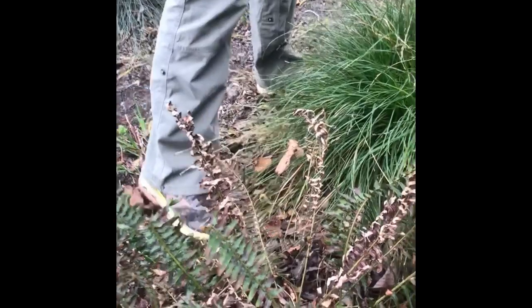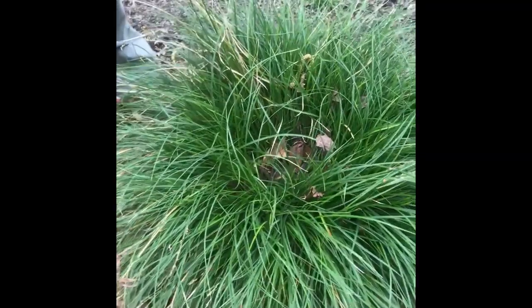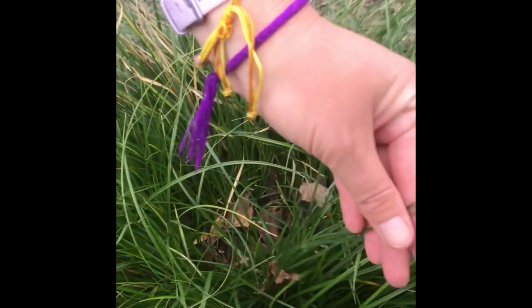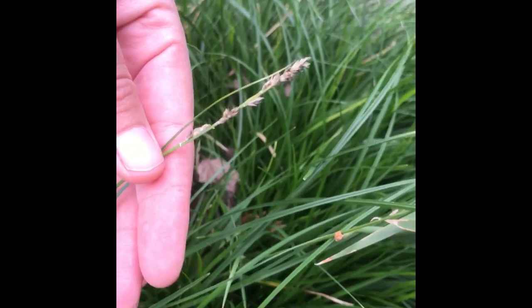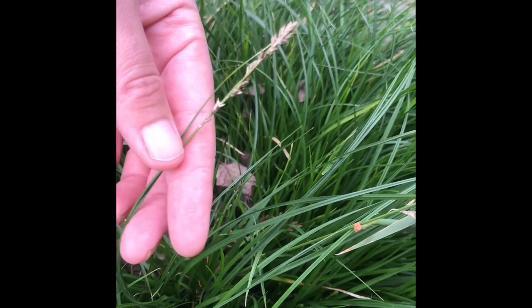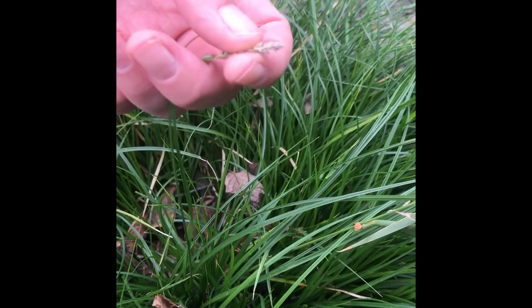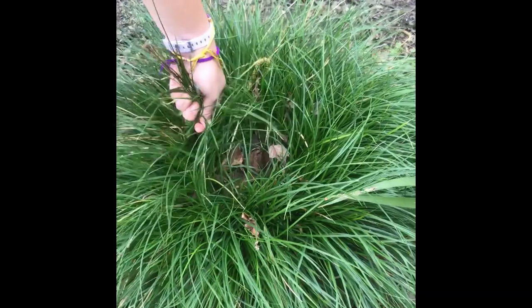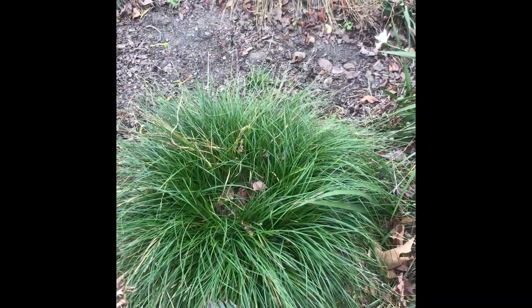These big bunches of grasses here are Carex tumulicosa, foothill sedge. You can see what the flowers look like — they're pretty inconspicuous flowers, which are characteristic of plants in the Cyperaceae family. Most Carexes have these kind of little brown cream-colored seeds and a bunch-grass habit like this. You'll find them in sites with higher moisture, but also in grasslands and mixed plant communities.